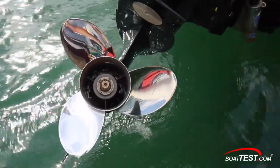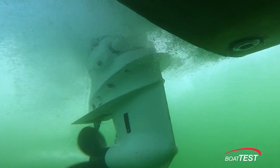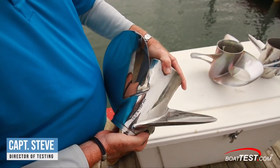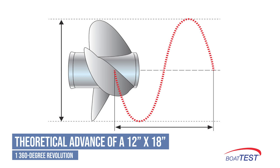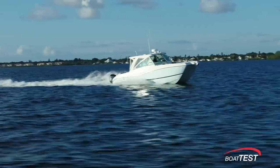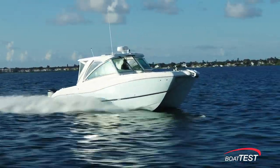None of the new conventional prop designs have solved their greatest flaw: they simply don't advance through the water at the rate of their pitch. While it's rarely talked about, marine propellers are notoriously inefficient because of prop slippage. Every prop has a pitch, which is what carves its way forward and moves the boat. For example, a prop with a 12-inch pitch means that if moving through a solid, it would advance 12 inches with every 360-degree revolution — but in fact, propellers never reach their theoretical performance.